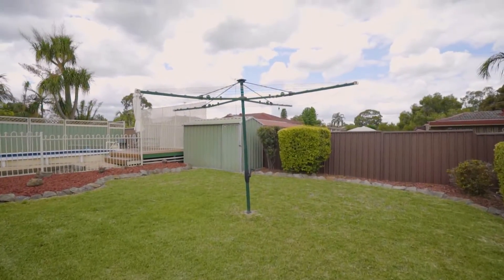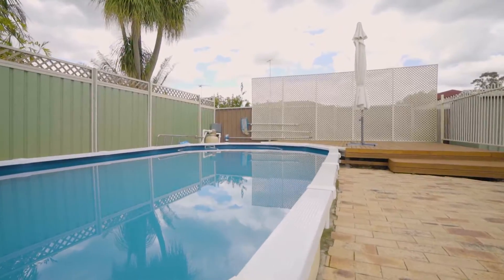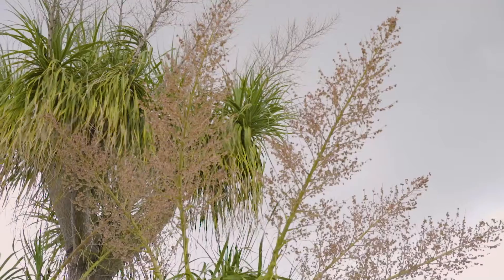Stepping outdoors, you'll be greeted by a fantastic entertainer's backyard with a sparkling swimming pool, as well as a grassed area that is perfect for the kids and family pets to enjoy.